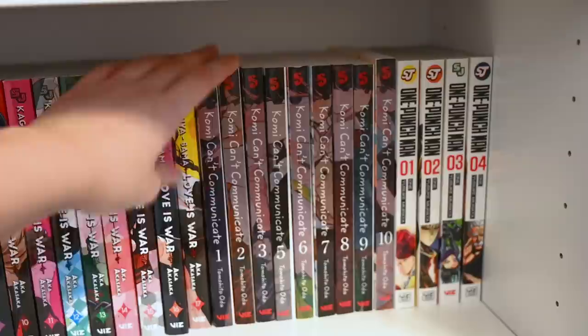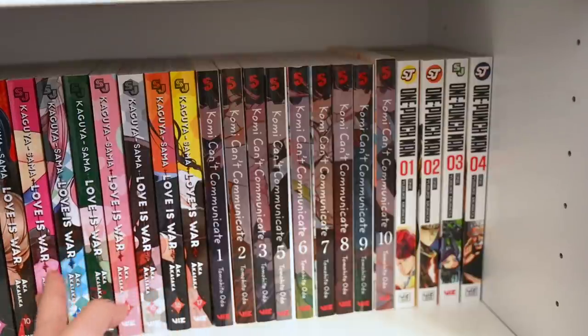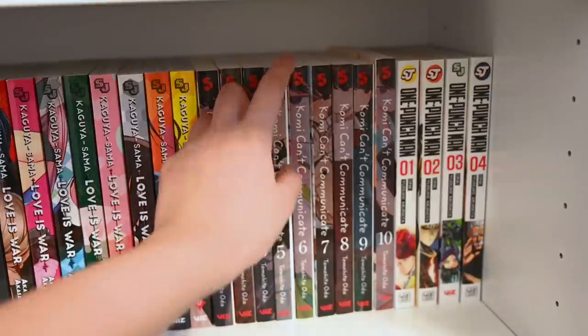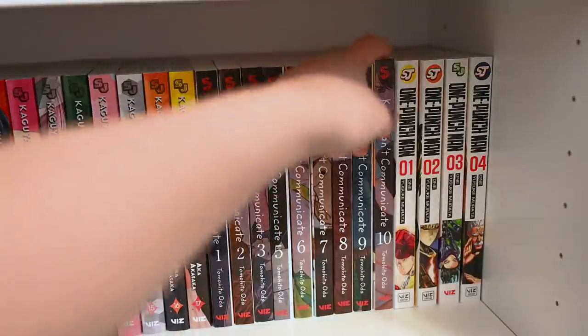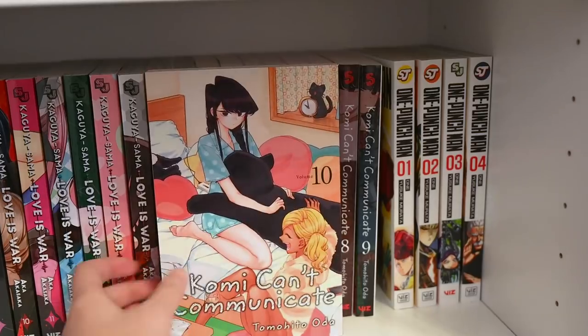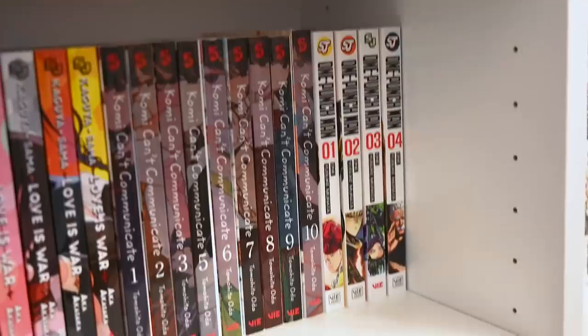Besides the series being phenomenal, I do have one problem with it — the printing. I talked more about this in my unboxing video, but look at this mess: volume five is very misaligned, and volume ten is significantly taller than volumes one through nine — not just by a little bit, but significantly taller than all of the other Viz Shonen Jump series as well. I didn't even notice until I put it on my shelves.